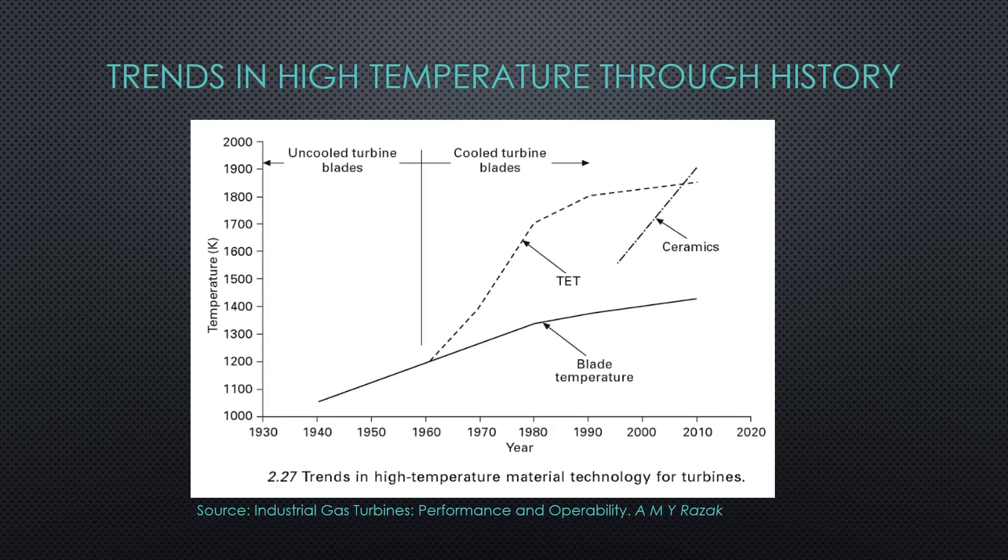The general trend in gas turbine design is driven by increasing efficiency through hotter combustion temperatures, requiring materials to maintain mechanical properties in more hostile environments. Therefore, nickel-based superalloys have been the best solution to solve these issues.